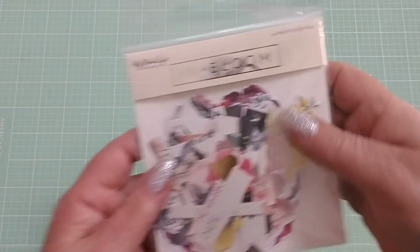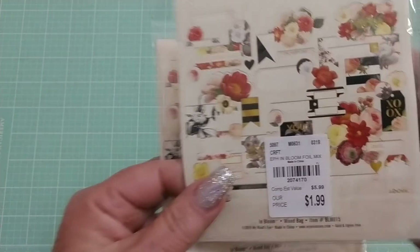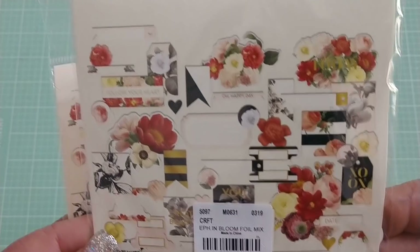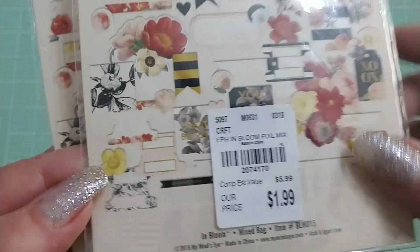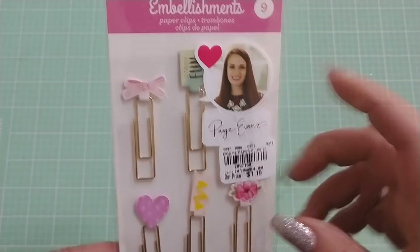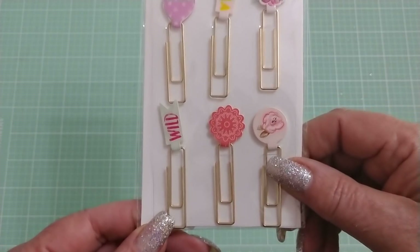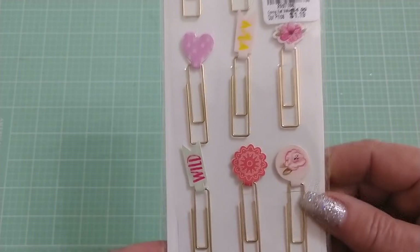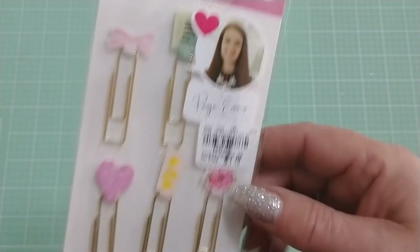I found these ephemera packs called In Bloom. I don't have the paper, but it's always good to have ephemera, especially florals and things like that. $1.99 each — got two of those. I also found these Paige Evans paperclips — super cute, got those.